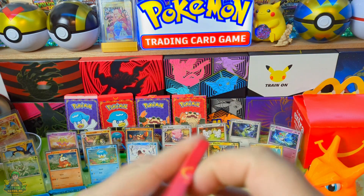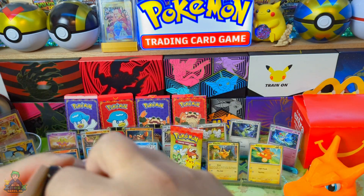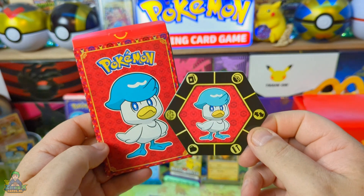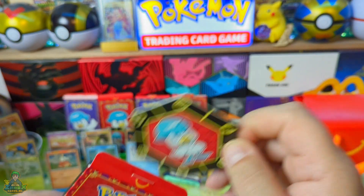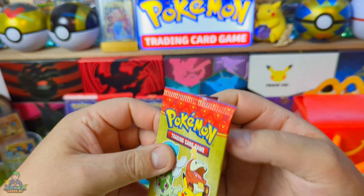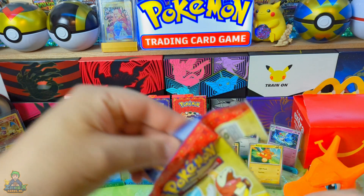We gaan nou lekker scheuren, daar kijken jullie tenslotte voor. We hebben hier het pakje, en je gaat gewoon nummer 5 inzetten en de rest is lekker voor de trade of voor de beurzen. Een leuk muntje erbij, een boekje zit er ook in. Staat er allemaal in wat je moet doen. Soms een dingetje open maken. Oké, let's go.